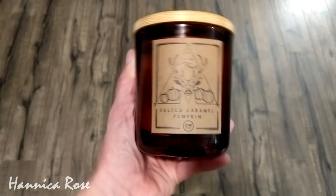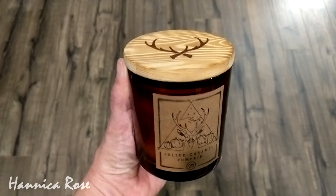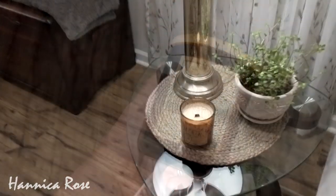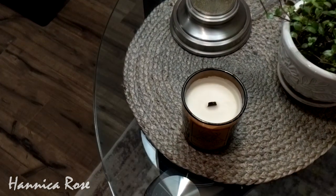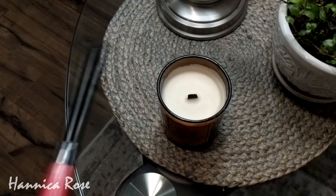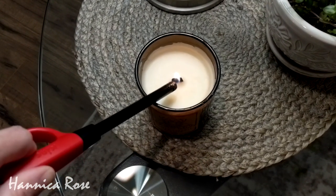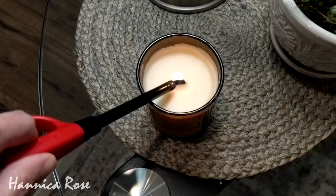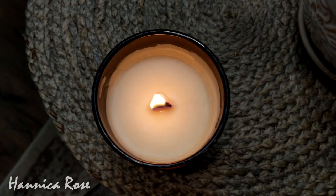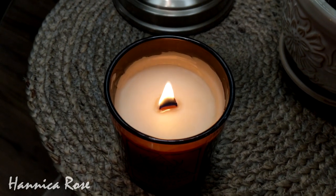The next item is a candle — one of the Woodwick burning candles by DW Holmes in the scent Salted Caramel Pumpkin. I picked this up at Marshall's for about $6.99 and put it on my end table in my living room. I really like using these Woodwick candles because I don't have a fireplace, so I love the little crackling sound it makes. And I just love the smell — it literally smells like Starbucks in my house.